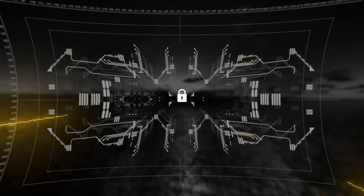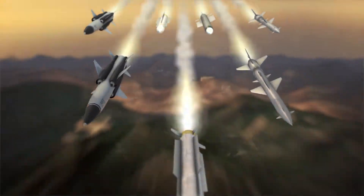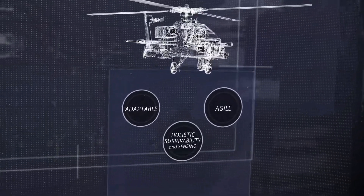Gunfire, missiles, cyber attacks. The threats from our enemies are rapidly evolving, but at BAE Systems we provide a critical edge to the warfighter. Adaptable, agile, holistic survivability and sensing.